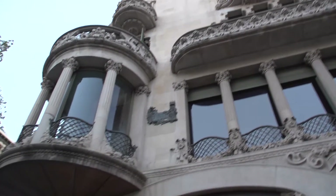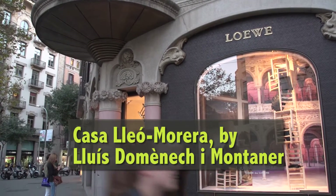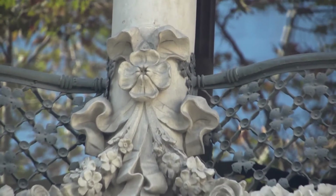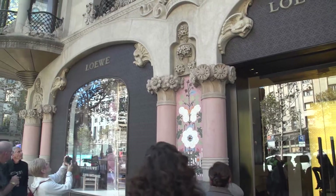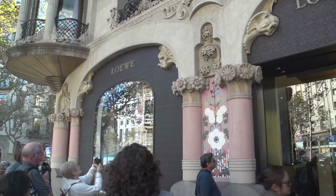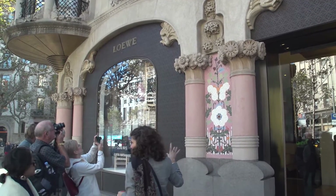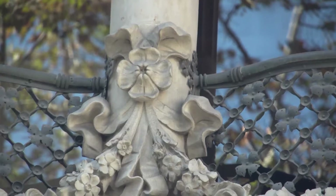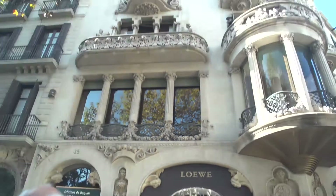This house is built by Lluís Domènech i Montaner. We can tell — he loves flowers; he always built full of flowers. As we walk by, you're going to see ceramic mosaics on the side, like on the columns. Normally this house was owned by a family called Lleó i Morera, who lived on the first floor and then rented the upper apartments to other people.